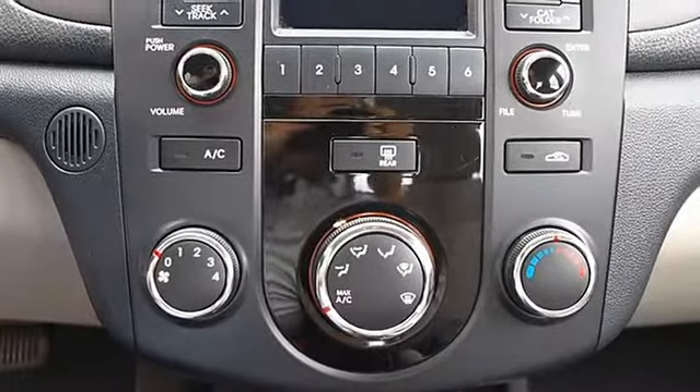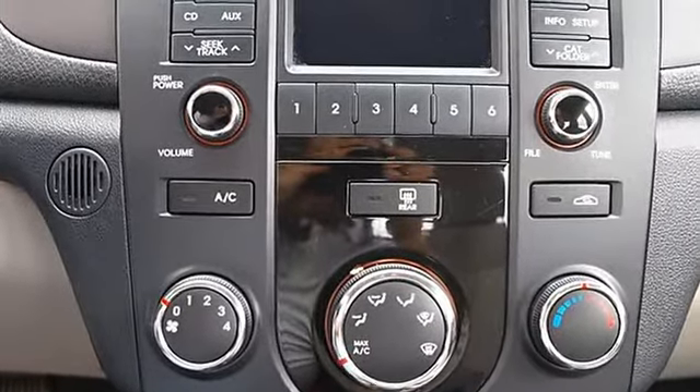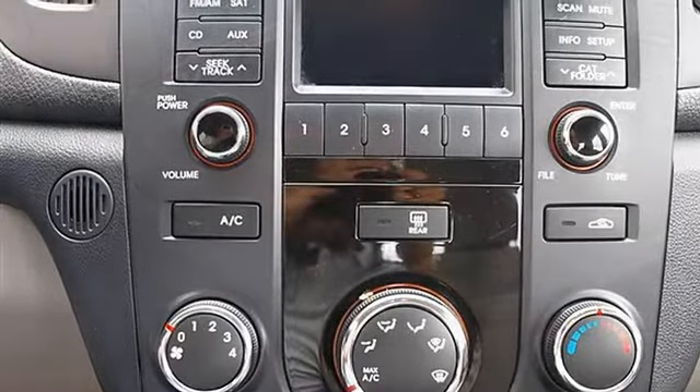Cruise control, adjustable steering wheel, steering wheel audio controls, power windows, power door locks, keyless entry.